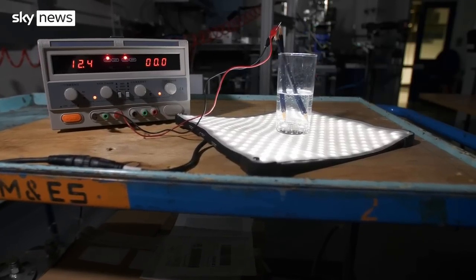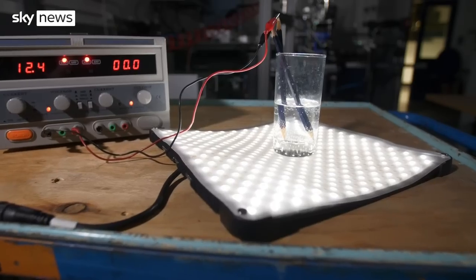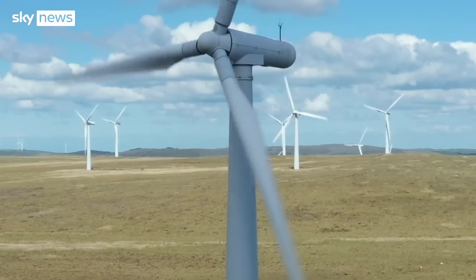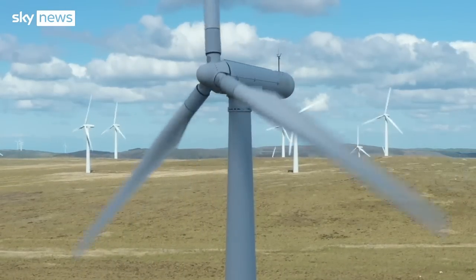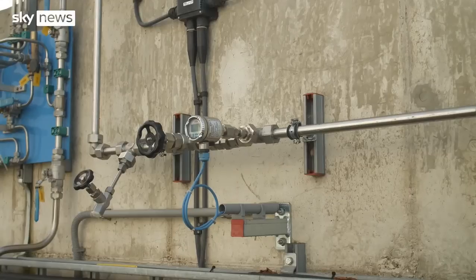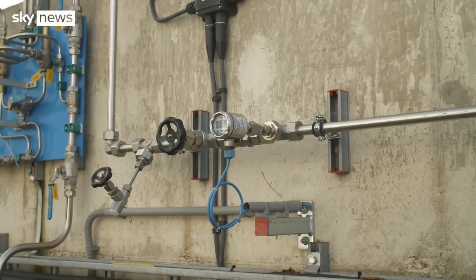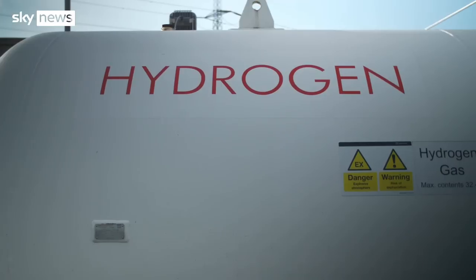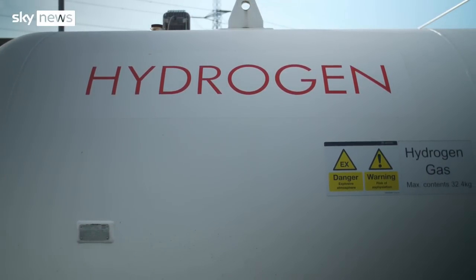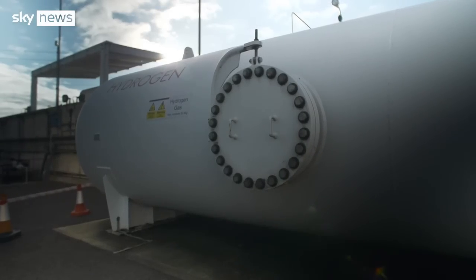Breaking hydrogen from oxygen in water requires huge amounts of energy which, to be climate-friendly, must come from low-carbon sources like wind or nuclear — already much in demand. It's also harder to handle than fuels we know. You can't carry it in a can. The tiny H₂ molecule can leak out of existing gas pipework, and it's incredibly voluminous. This tank can hold just 32 kilos — the weight of a large dog — enough to fuel up just 30 cars.